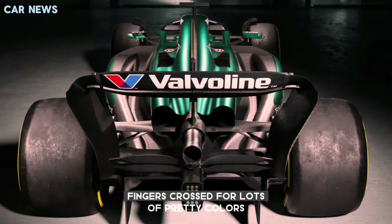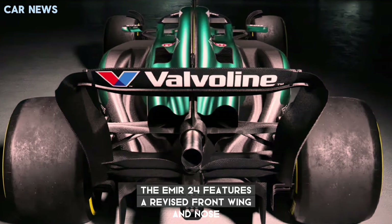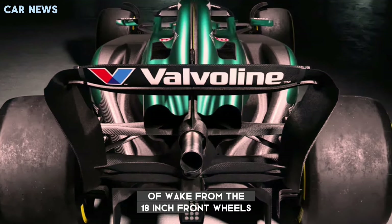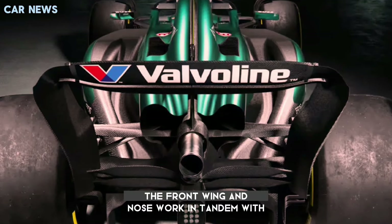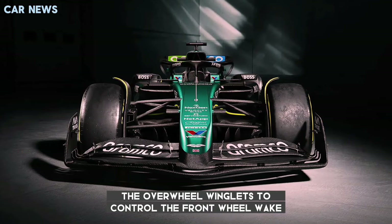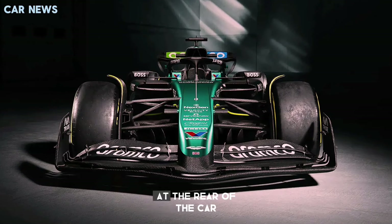Fingers crossed for lots of pretty colors. The AMR24 features a revised front wing and nose design for more effective and efficient management of wake from the 18-inch front wheels, which are a new introduction for 2024. The front wing and nose work in tandem with the over-wheel winglets to control the front wheel wake and direct it away from the bodywork to help increase downforce at the rear of the car.